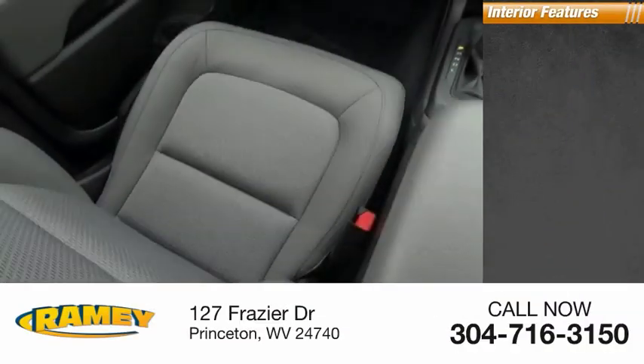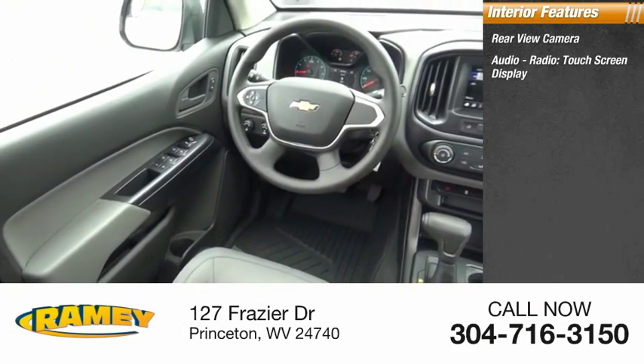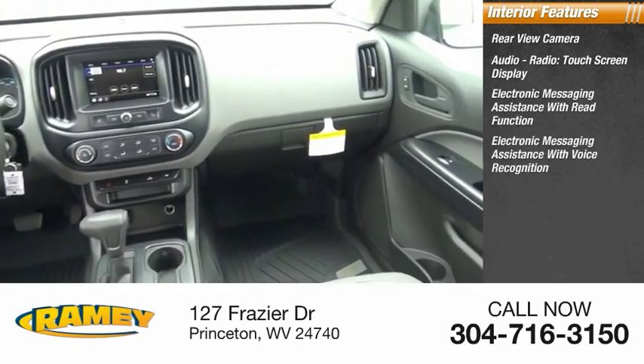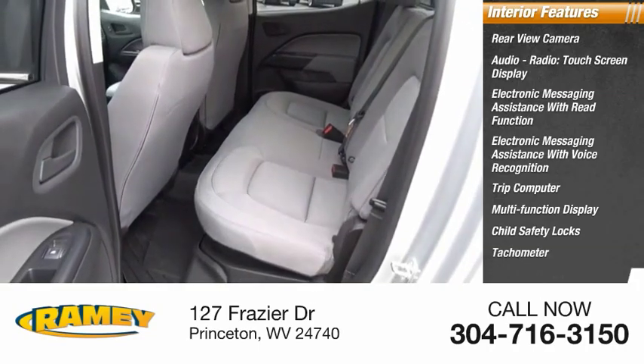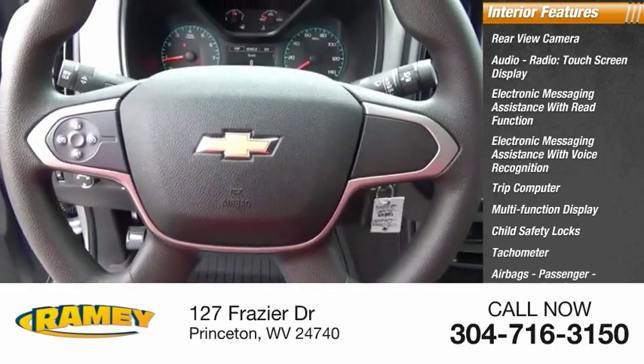Inside you'll find rear view camera, audio radio, touch screen display, electronic messaging assistance with read function, electronic messaging assistance with voice recognition, trip computer, multifunction display, child safety locks, tachometer, airbags, passenger occupant sensing deactivation, one-touch windows.